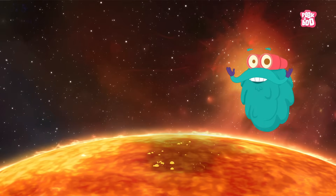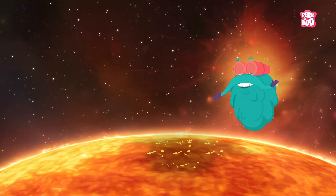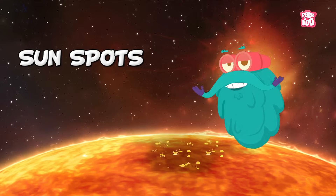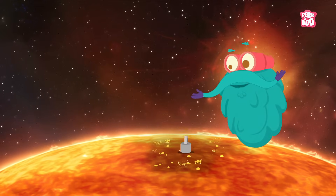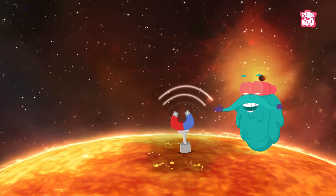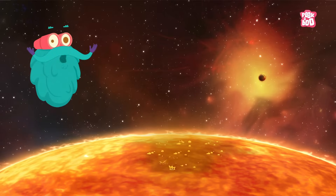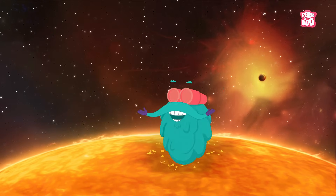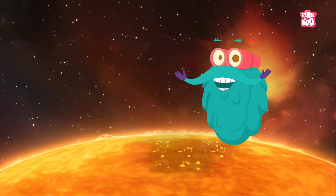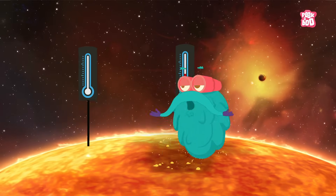Solar flares usually take place around the active parts of the sun's surface, such as the sunspots. These are areas of high magnetic activity on the surface of the sun. Although they produce light, it is not as bright as the area around them, so the sunspot appears darker. They are actually cooler than the rest of the sun.